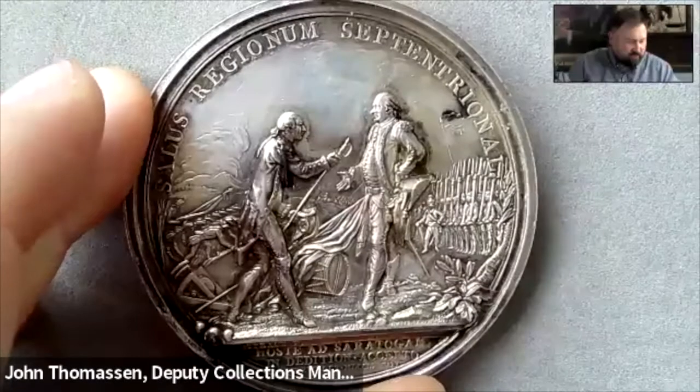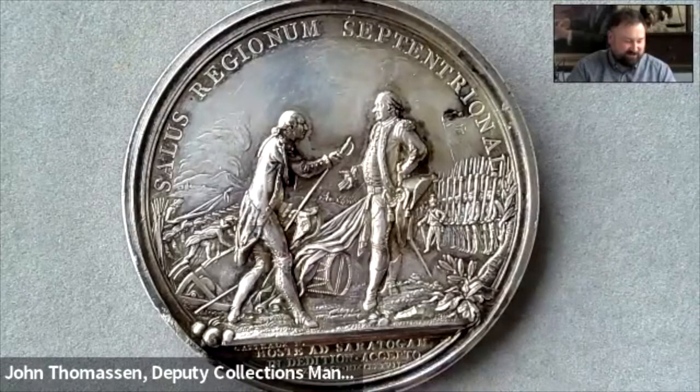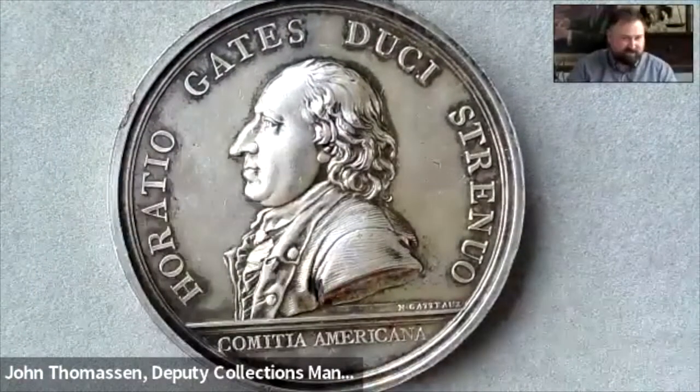I spoke with Dr. Jesse Kraft about this piece before I wrote about it in the magazine, and he pointed me towards the John W. Adams collection and catalog, where I gleaned a lot of this information. In that collection there were no silver-plated examples of the Horatio Gates medal, so this very well could be a unique specimen. Either way, it's a fantastic piece of early American medallic art, and we're really happy that Anthony Terranova decided to donate it to us.